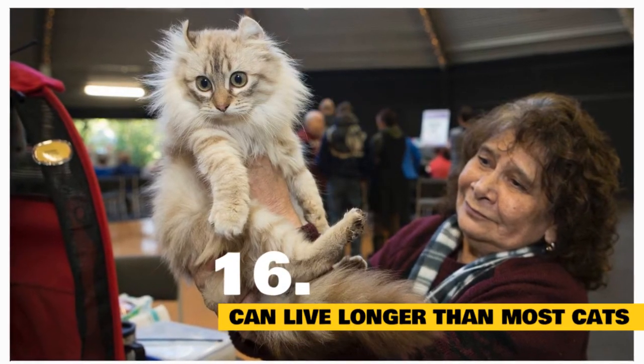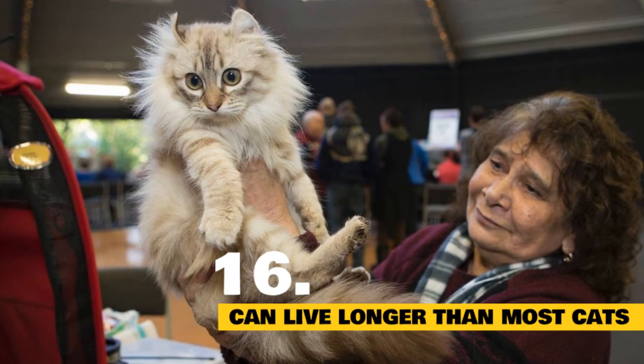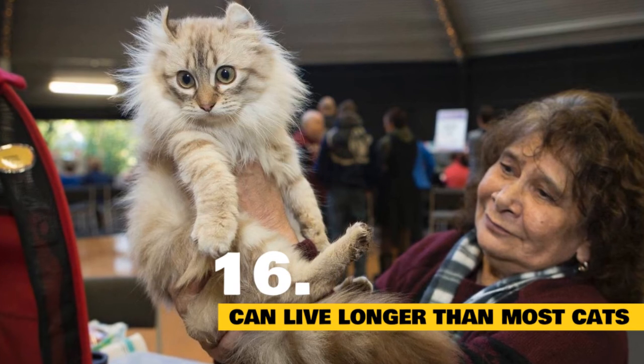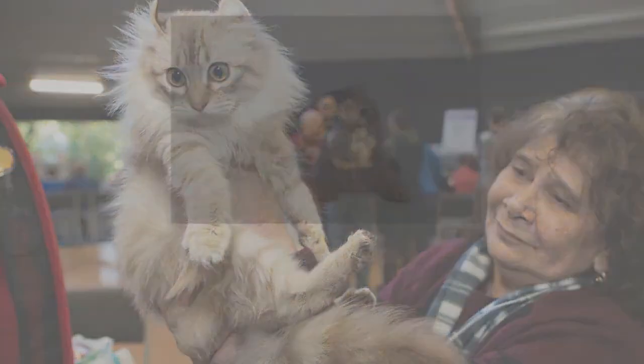Fact 16: This breed has a high age expectancy. The average life of this cat is about 12 years, but they can live up to 20 years as well. Life expectancy depends on several factors like diet, exercise, health, and pre-existing health conditions.